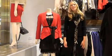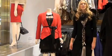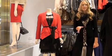Hi guys, it's Ashley from Glenn. So today I'm going to show you guys how to put some really cute holiday outfits together.